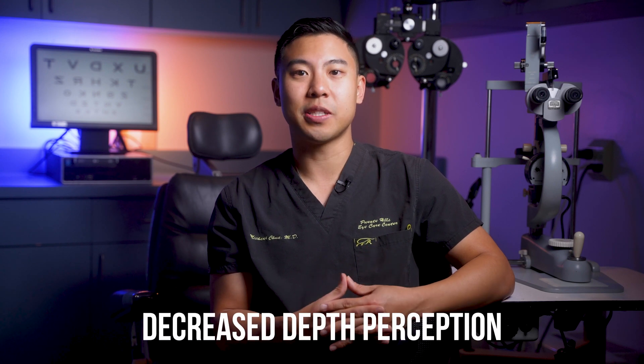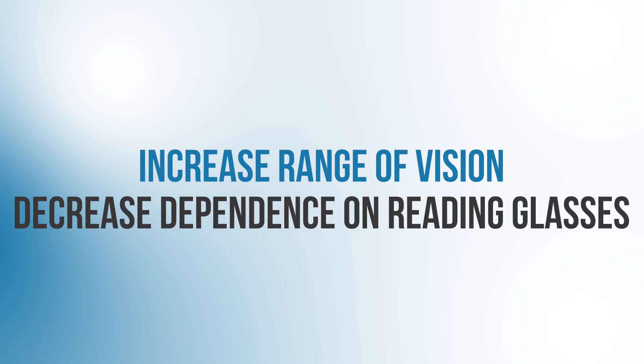The other drawback with monovision is that since we need simultaneous input from both eyes for great 3D vision and depth perception, monovision usually results in decreased depth perception. Depending on your work or hobbies, that might be a deal breaker. But many patients with a monovision setup absolutely love the increased range of vision and decreased dependence on reading glasses. And when the time comes for cataract surgery, these patients who are used to monovision contact lenses often prefer to keep their monovision, so I implant intraocular lenses with specific powers to give them that monovision permanently.